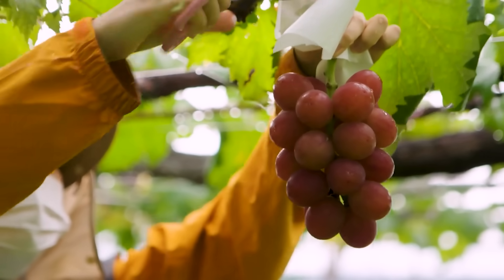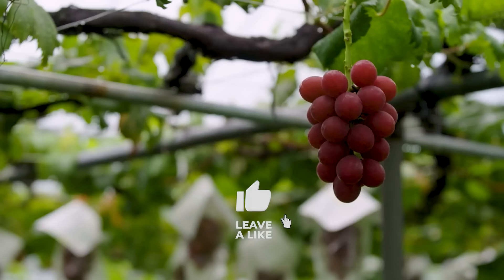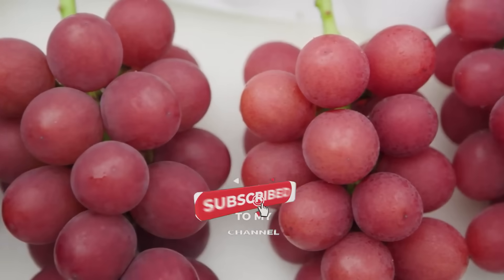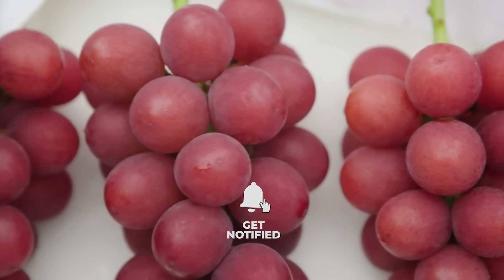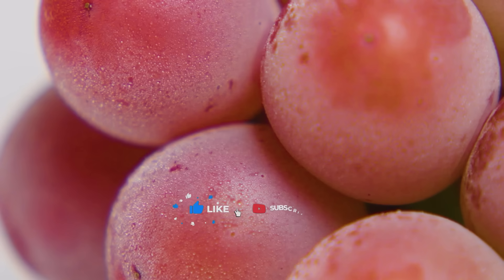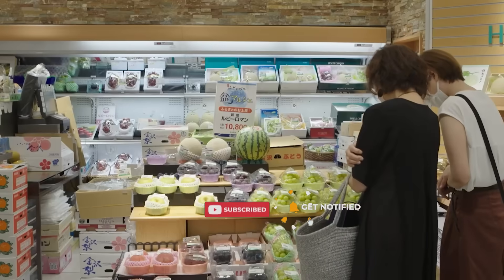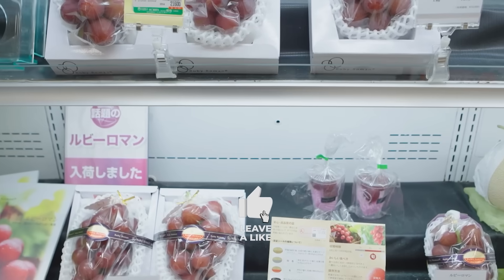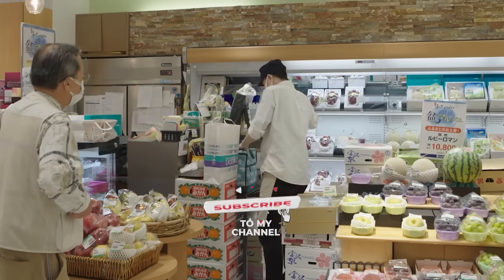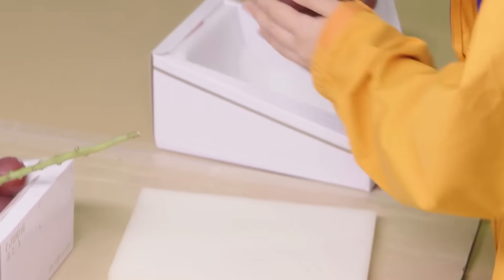Have you ever tasted this grape? This is the Ruby Roman grape, the most expensive grape in Japan. The grapes are usually sold individually or in small bunches and can fetch hundreds of dollars per grape. In fact, a bunch of Ruby Roman grapes once sold for over $11,000 at auction. Why is this grape so expensive and how do farmers manage to produce such an expensive fruit?